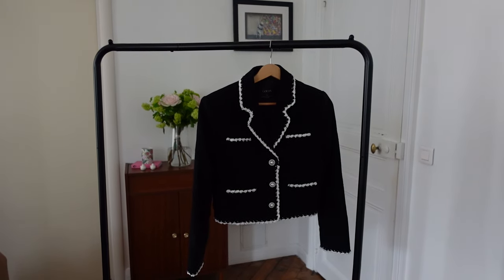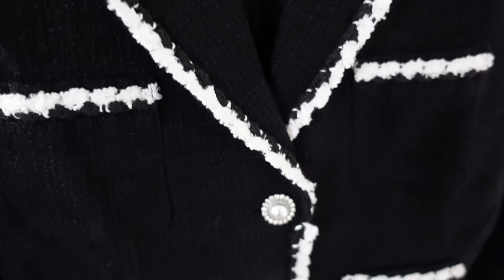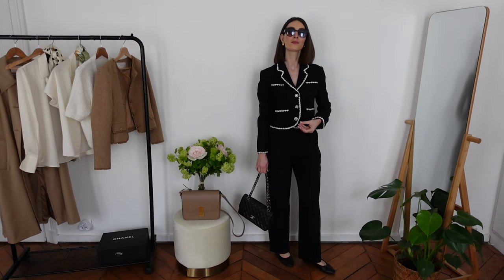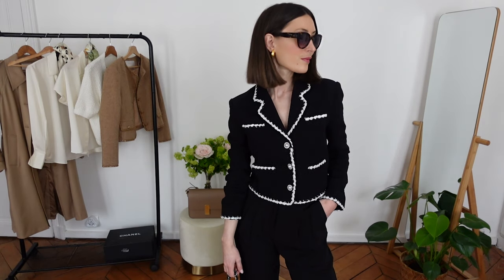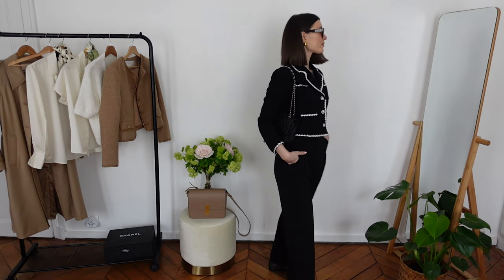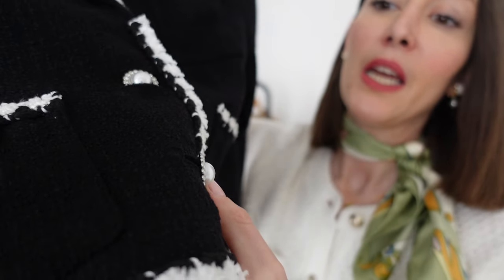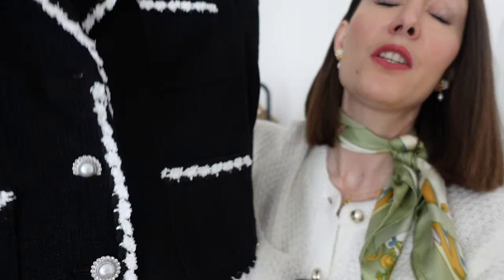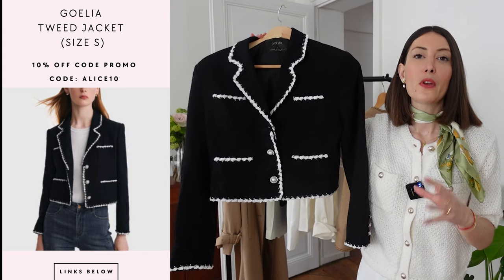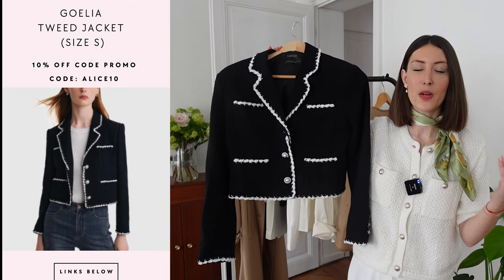Another jacket for spring — and this is my favorite piece from Goelia. This is the perfect tweed jacket in cotton in black and white. What I love about this piece is the contrasting effect with a white edge along the jacket, and the beautiful crystal and white silver nacre buttons. Because it is cropped, it is a perfect jacket for high waist pants, and I would wear this jacket only with high waist pants.